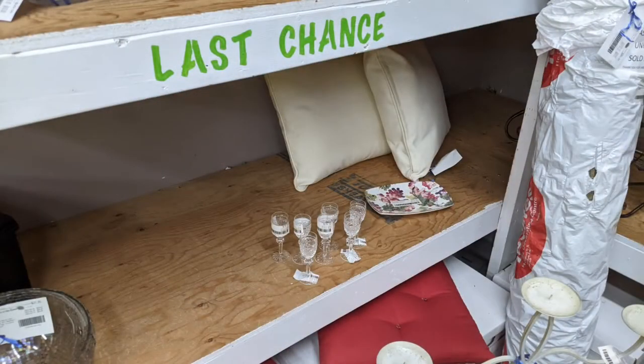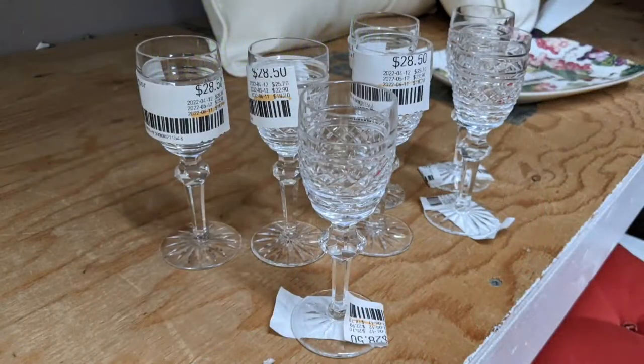The vignettes have not just furniture, but decor, some dishes, and so on. Here's the last chance area. On the next image you'll see the individual glasses, and they've highlighted the last date on there — so they're about to leave the store to go back to the original vendor.